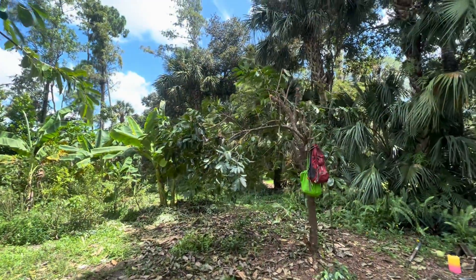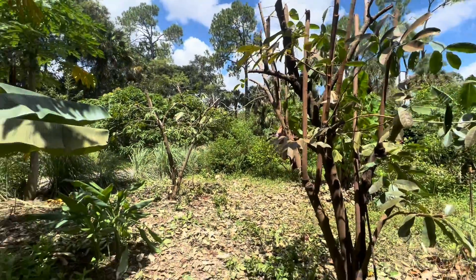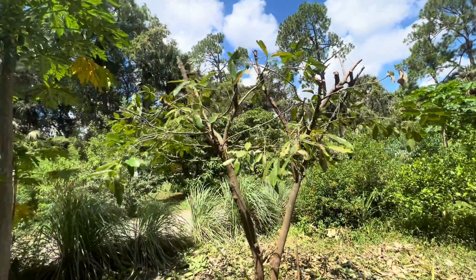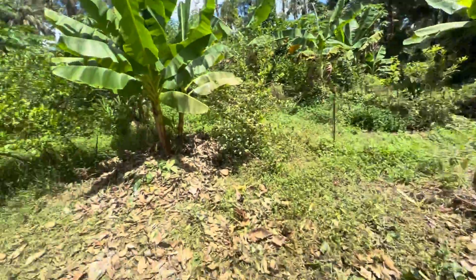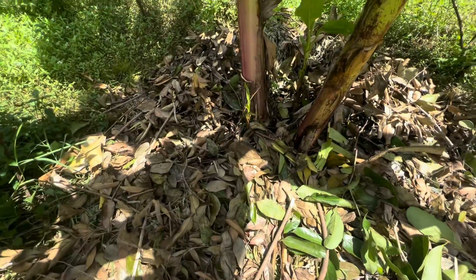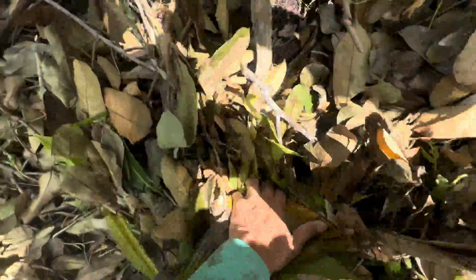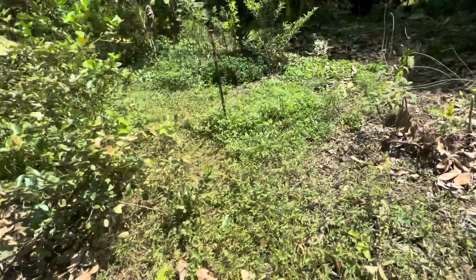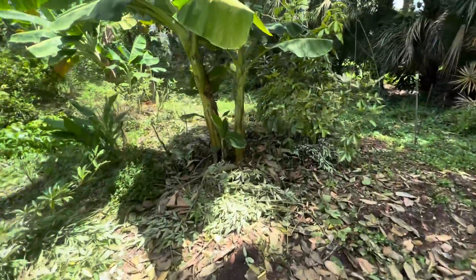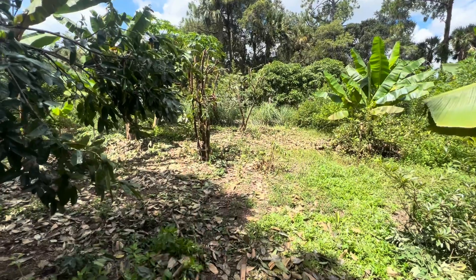I finished up management on the mountain soursop — Annona montana — cleaned up the prune job a little bit and organized all the organic matter so that these bananas can be well fed. You can see all that leaf material, and underneath all that leaf material there's a lot of branch and trunkier material.